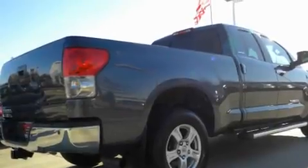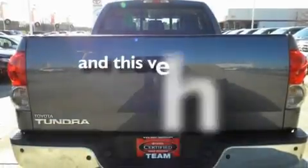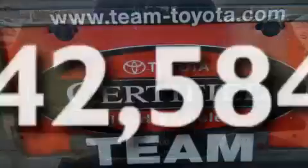Additional features include a security system, a low-tire pressure indicator, heated side-view mirrors, and this vehicle has fewer than 43,000 miles on the odometer.